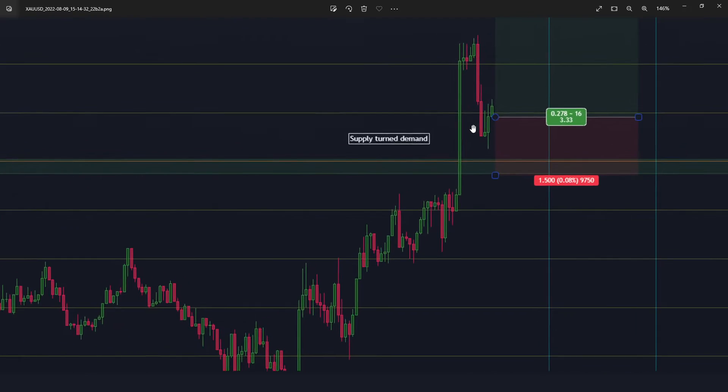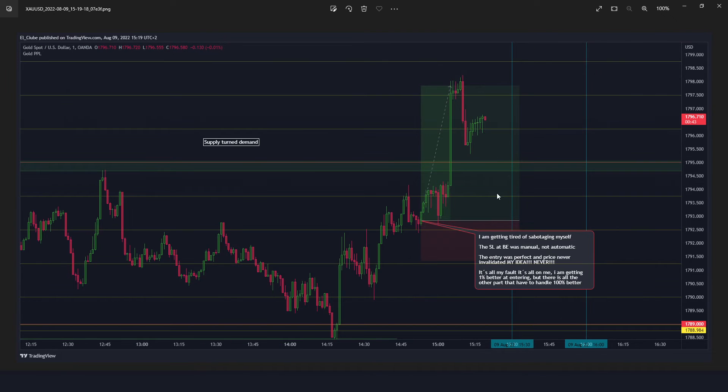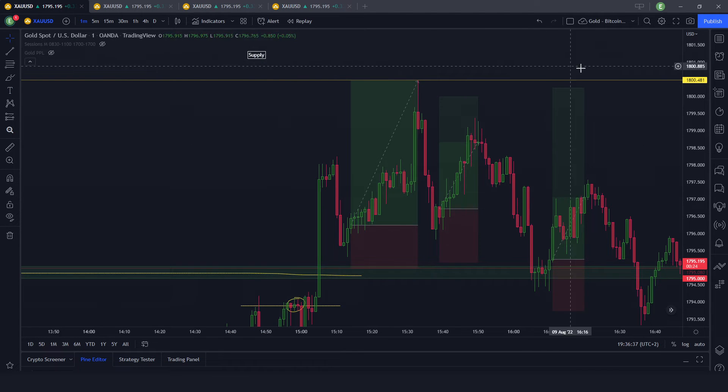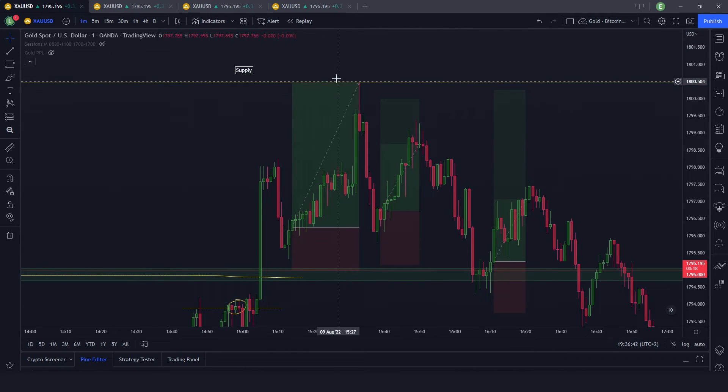Looking at what happened next: I understand live that the supply is turned to demand, so this is a breakaway test — a kind of pullback at support. Price went 40-50 pips more and reached another supply area at 1800. That's why I never look for sells there, only for price action confirmation.